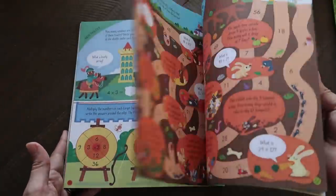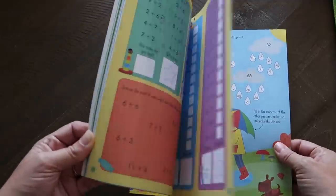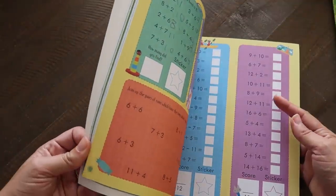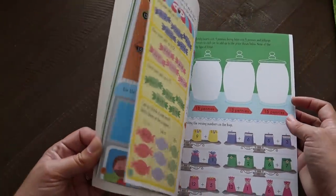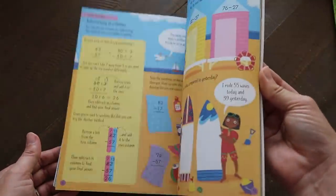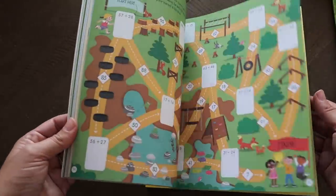Then I have the Adding and Subtracting Activity Book — same deal, very fun and colorful. This one has been worked on a bit already — they skipped around to different pages. I always feel like if math was presented this way to me in elementary school I would have enjoyed it even more, and I always did enjoy math.